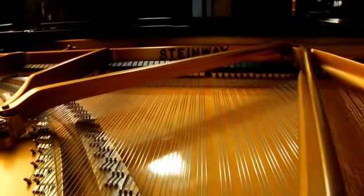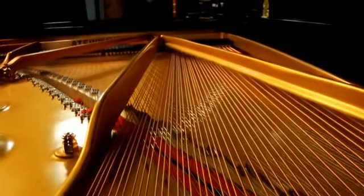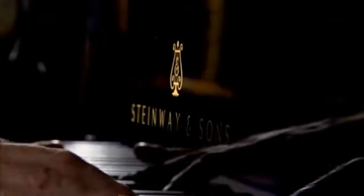Steinway & Sons in 1936 had an innovative breakthrough. We developed what is known as the diaphragmatic soundboard, which essentially allowed the piano to vibrate more freely, creating a warmer, richer, more resonant sound for a longer, sustained period of time.